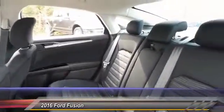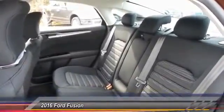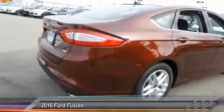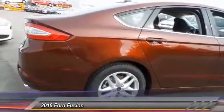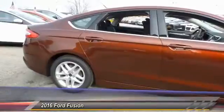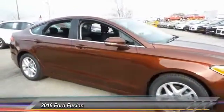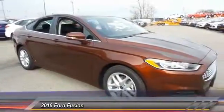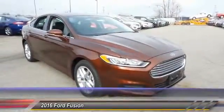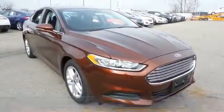Come see the car for yourself. The 2016 Ford Fusion.